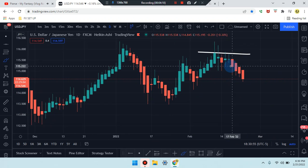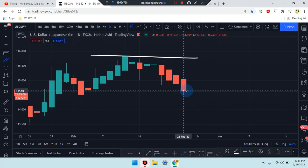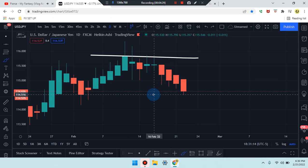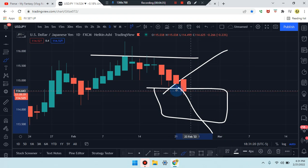We do have a bearish hammer, so the market is working its way down. Price action: the body is below the previous body of the second-to-last candle, and price is below the previous wick. We can see the market is working its way down. Now we'll see if it's going to find some type of support and bounce back up, or break down further.